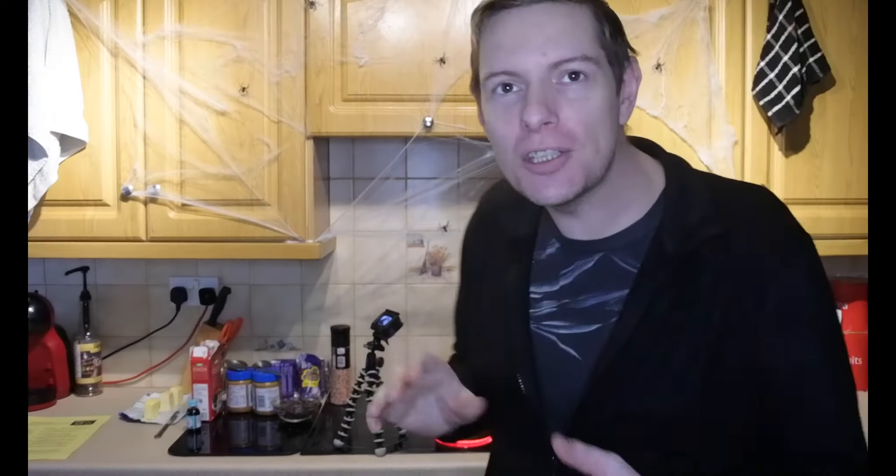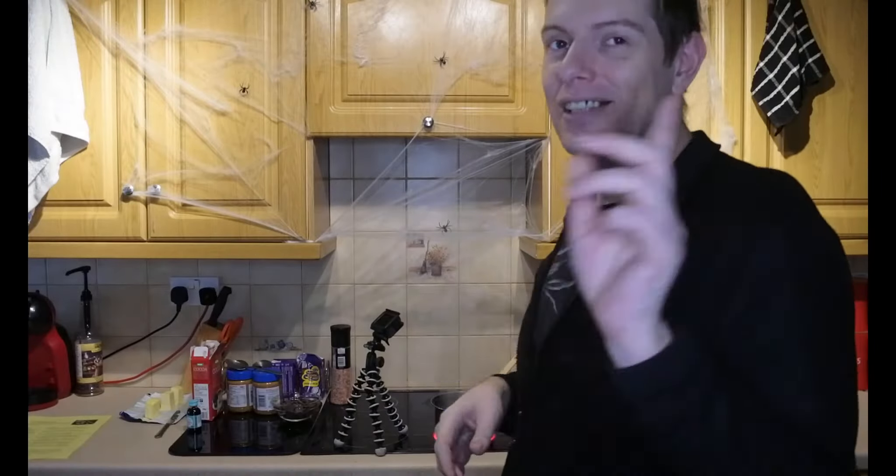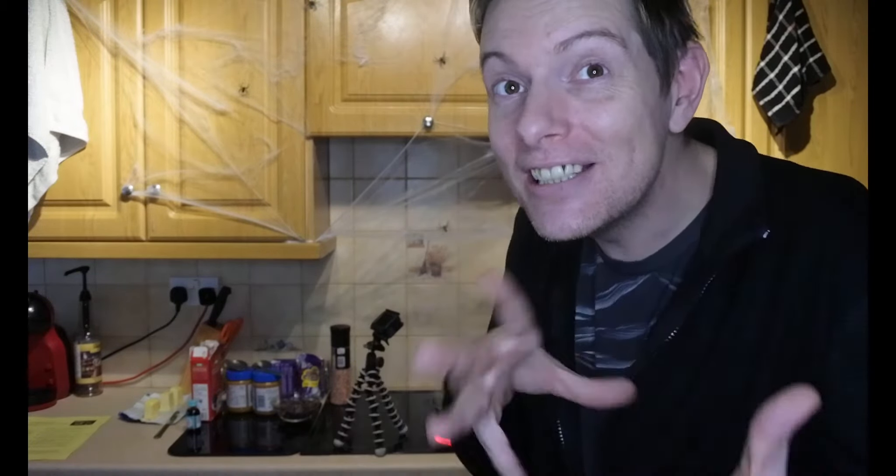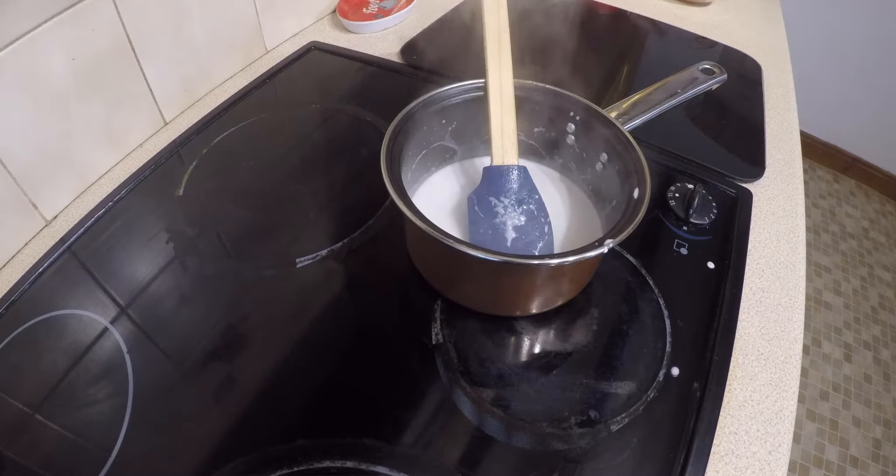Another thing I forgot to mention — you may have noticed a couple of spiders in the background because we're coming up to Halloween. What I might try and do today if I've got enough time is Halloween-ify the nugget. You can do any color you like and also change the flavor. I think I might try green and orange, or black and orange. You can also Christmas-ify these with reds and greens.